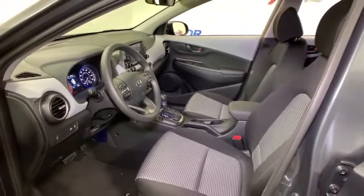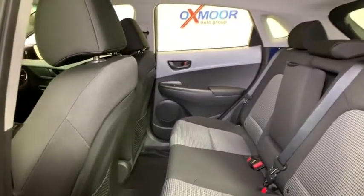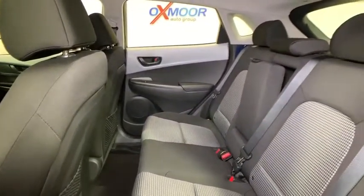Trip computer, panic alarm, overhead console, brake assist, tachometer, remote keyless entry, driver vanity mirror, cloth seat trim, rear window wiper.